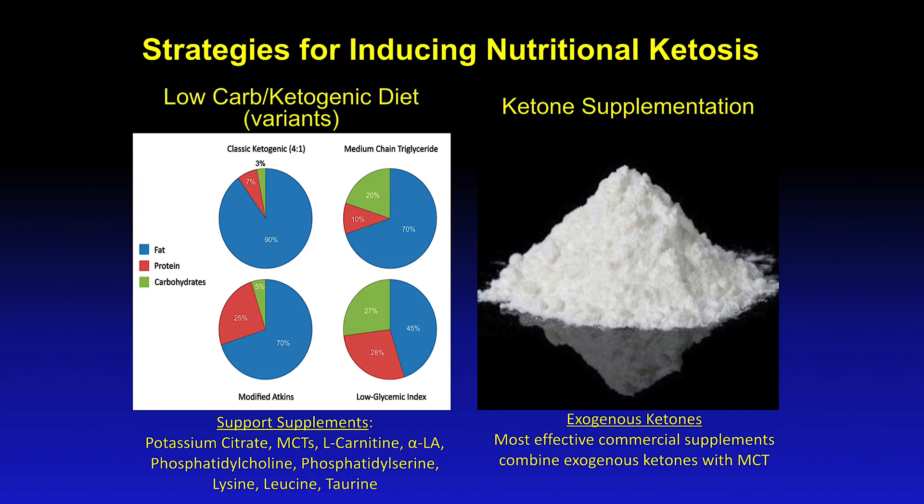From a practical perspective, there's also a limitation of protein that makes it kind of hard to follow. The modified ketogenic diet or the modified Atkins diet is more liberal in protein, up to 20% to 25%.